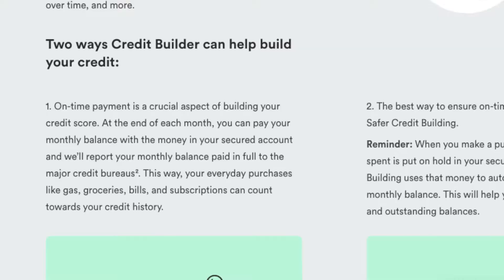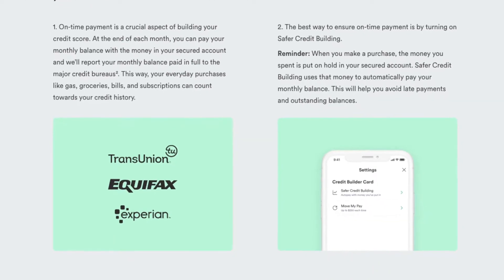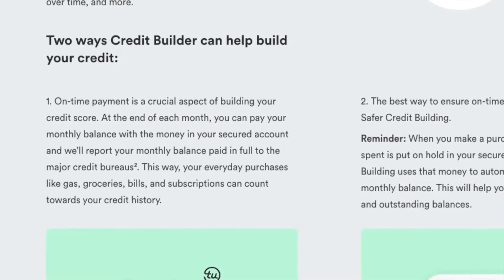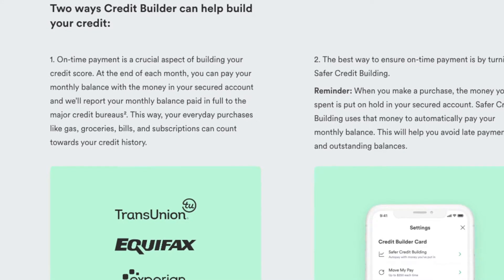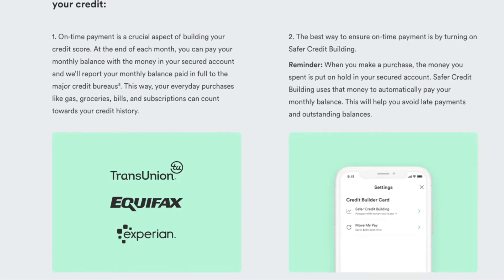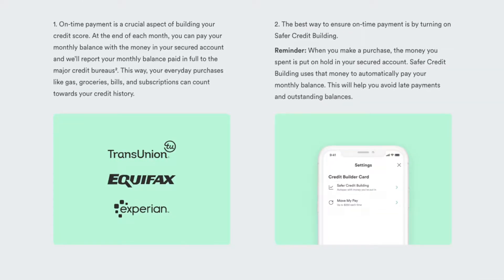Now we're going to tap into two ways Credit Builder can help build your credit. The first thing that Chime does that helps build your credit — on-time payment is a crucial aspect of building your credit score. At the end of each month, you can pay your monthly balance with money in your secured account. It will report your monthly balance paid in full to the major credit bureaus. This way, your everyday purchases like gas, groceries, bills, and subscriptions can count towards your credit history.